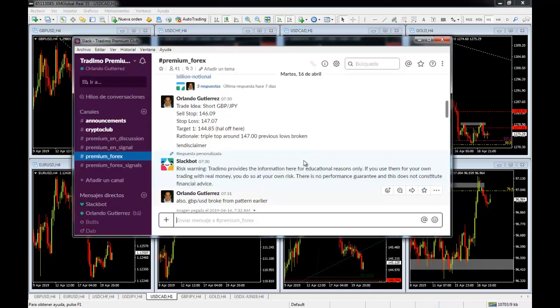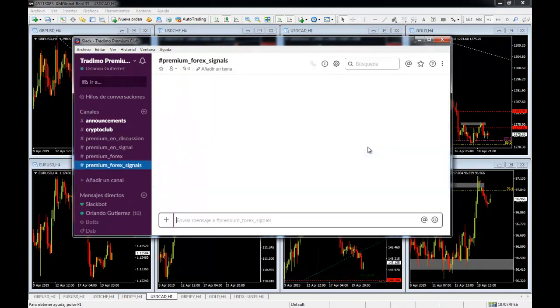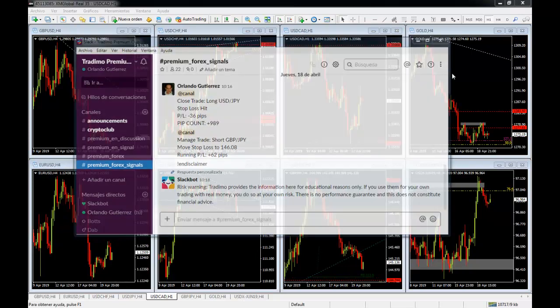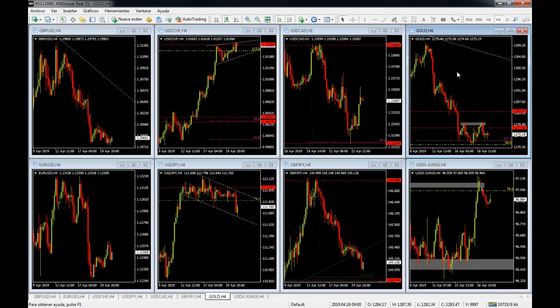We are going to be sending these trades on our premium Forex channel. If you look at the premium Forex signals channel, we are up 989 pips since we started one month ago. This channel is one month old and we are up almost a thousand pips — even more because our GBP/JPY is running around a 100-pip win. I'll leave you a link in the description on how to get the one-month trial. I hope to see you on the inside — have a nice trading week.